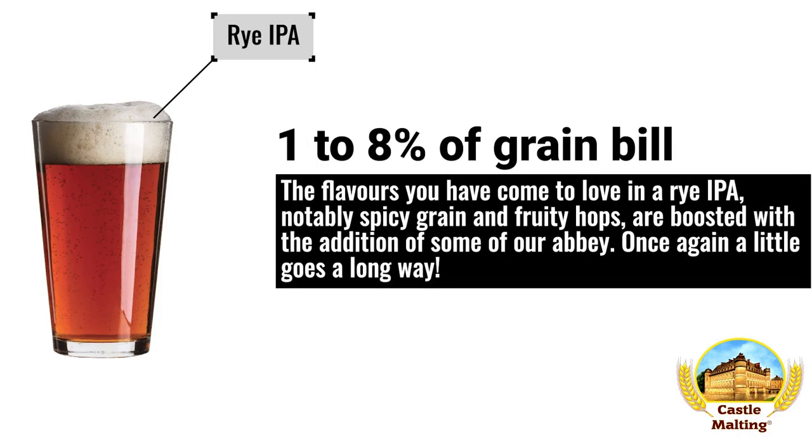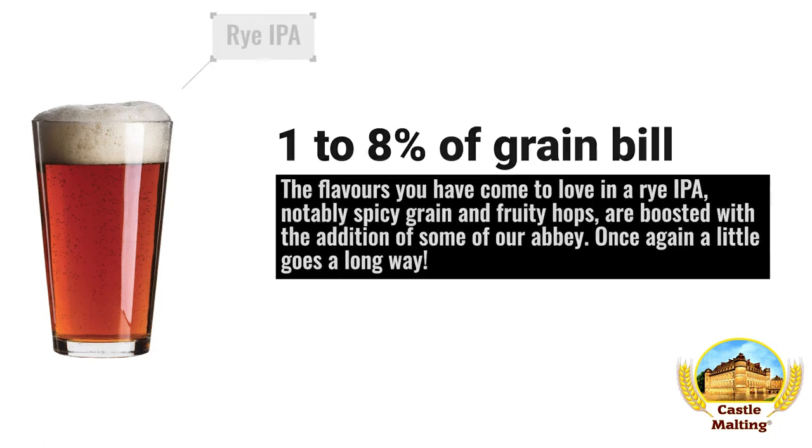American beers — Rye IPA. The flavors achieved through the use of rye malt would do well with a little Abbey malt mixed in, as this malt has flavor characteristics of both fruity hops as well as the nuttiness of the grain. Think of it as a booster of sorts. However, use only between 1 and 8%.